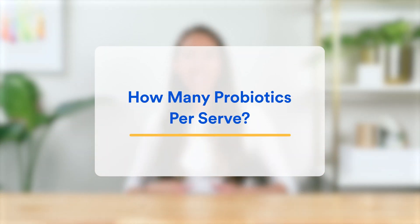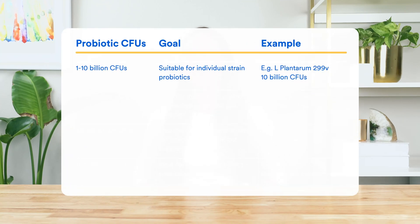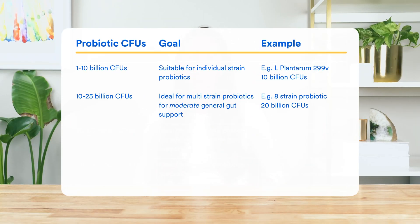The next question is: how many probiotics do you want per serving? Probiotic doses are measured in colony forming units, or CFUs. The 1 to 10 billion CFU range is ideal for single-strain probiotics. For example, L. plantarum 299v has been shown to work for IBS at the 10 billion CFU dose, so that is the amount you want to see per serving.